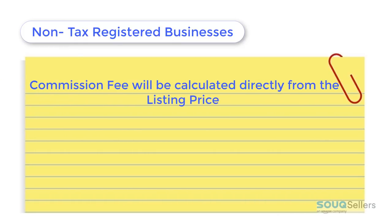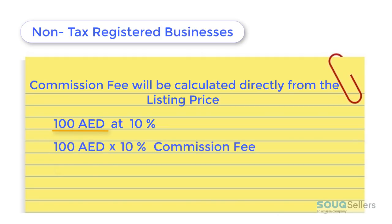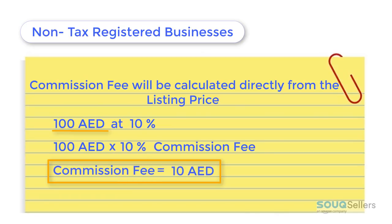For non-tax-registered businesses, Sook.com will calculate its commission fee directly from the listing price, because these sellers don't need to add 5% VAT on their prices. Therefore, if they listed an item for 100 dirhams at 10% commission, Sook.com will calculate its commission fee based on the 100 dirhams. Hence, 100 dirhams times 10% commission will be equal to 10 dirhams commission fee.